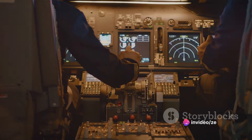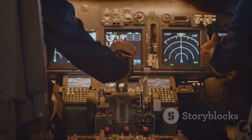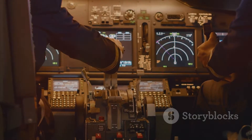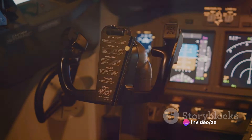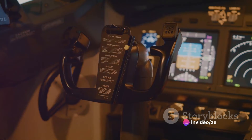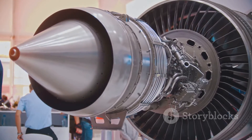But what truly sets power engines apart is their efficiency. They are designed to maximize the use of energy, providing the most power from the least amount of fuel. This makes them an ideal choice for aircraft that require a high power output, such as cargo planes and long-distance airliners.